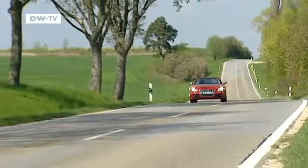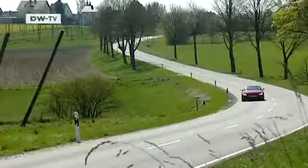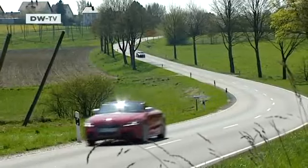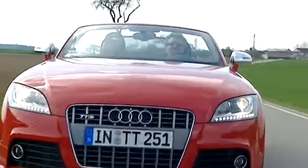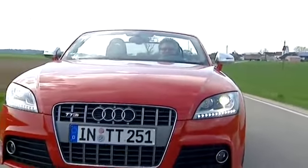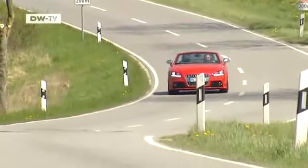The Audi TTS is the new top-of-the-line performance version of the TT. Now it's time to take a closer look at the Roadster and its 2-liter TFSI engine. The German carmaker has boosted the car's power and improved its performance. The magnetic ride adaptive suspension allows the car to hug the road, even at high speeds.